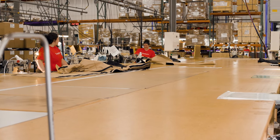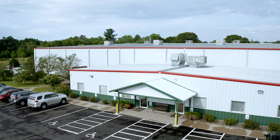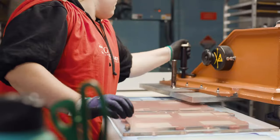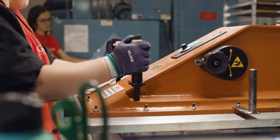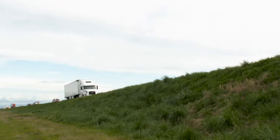All of our manufacturing is done in the USA in our centrally located Wisconsin manufacturing facilities. This allows us to be highly responsive to your needs and timetables. Customers appreciate our quick lead times, excellent communication, and fast delivery.